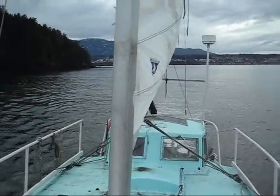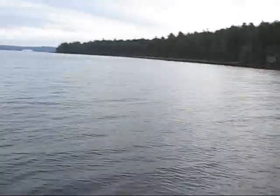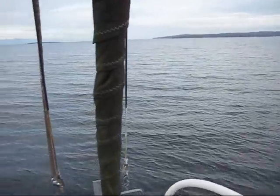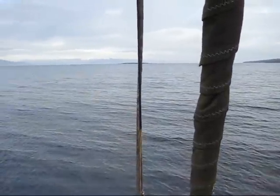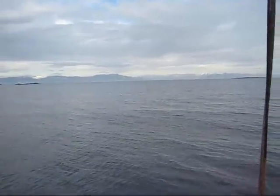We're hitting some nice swells, so we get a bit of a feeling for the motion of the boat. It's a beautiful day out here, March 1st. The mainland mountains are still covered in snow.